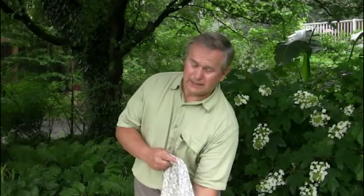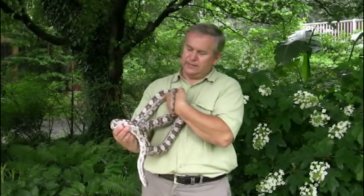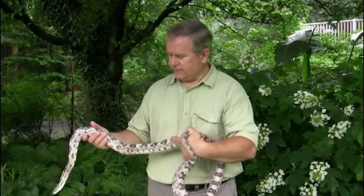We mentioned the black rat snake. I want to show you its close cousin from the south. If you lived in the southeastern part of the United States, instead of the black rat, you would find this one here. Now this one will not be found in Maryland or the mid-Atlantic region. This big old guy here is a gray rat snake, but I've shown it to you to show you how large the black rats can get.